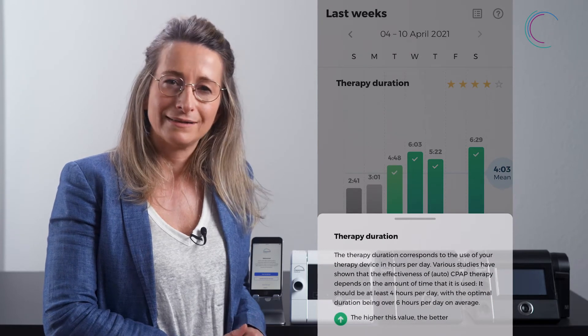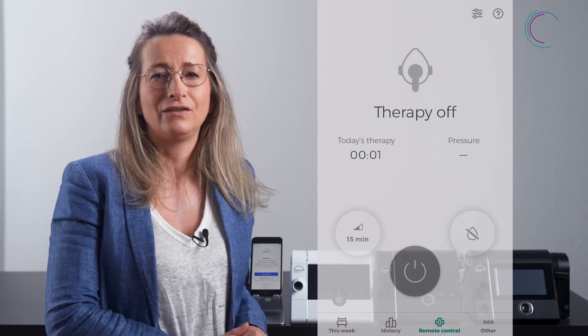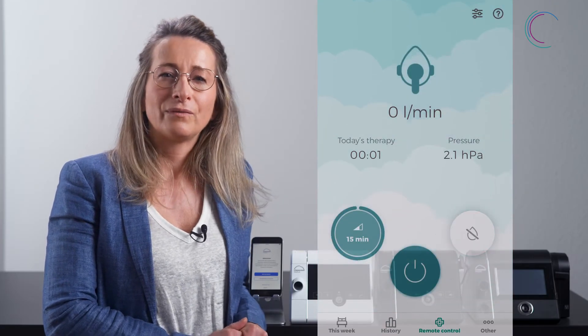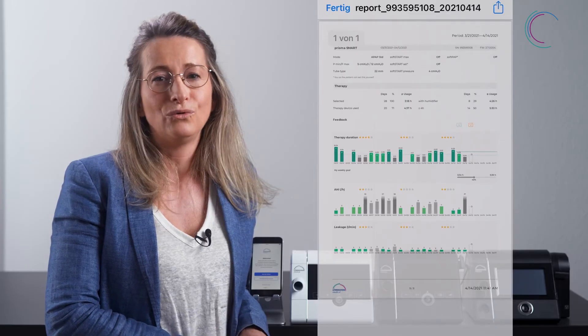In Prisma App, all therapy related information are clearly displayed and you can also easily control certain functionalities of those devices remotely via your smartphone. Prisma App offers a comprehensive overview and a safe access to your data and also guides you through your therapy.